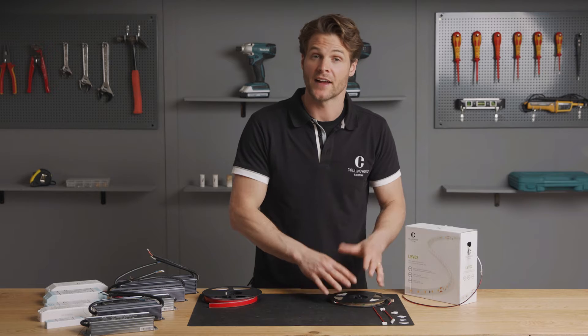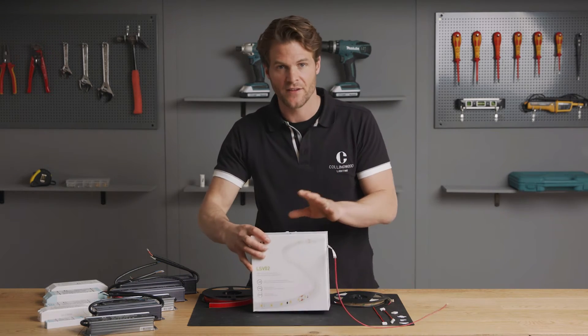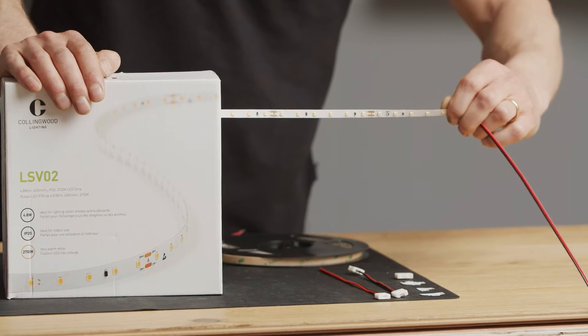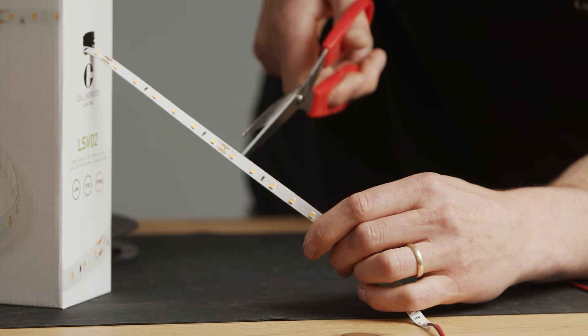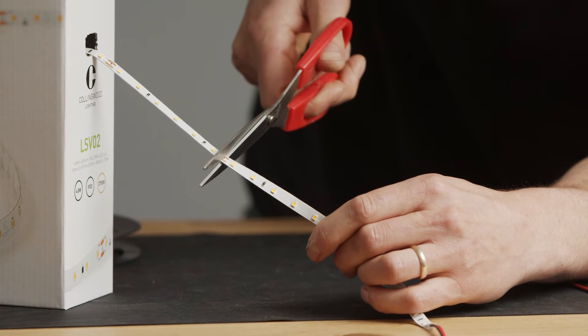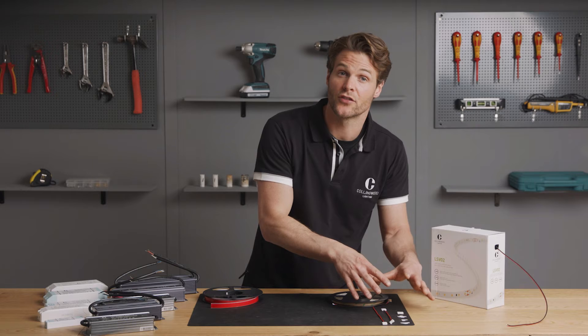The LSV strip has a maximum length of 5 metres but also comes as a 50-metre reel. This is a cost-effective solution if you are a contractor, as you simply pull out how much you need for the job you are on and cut it to the desired length, and then these connectors go on.